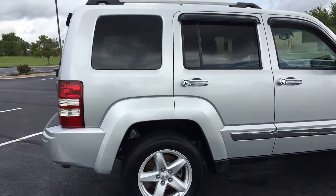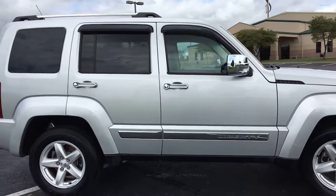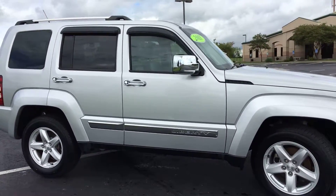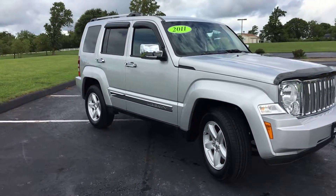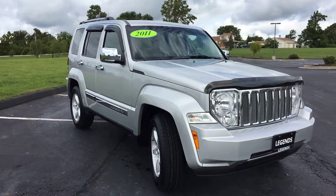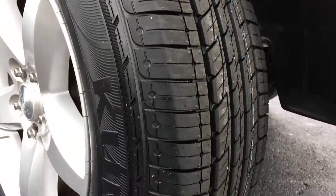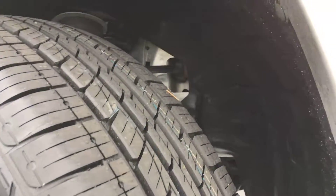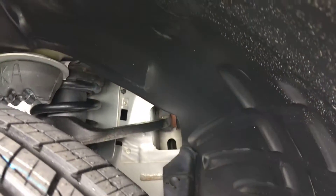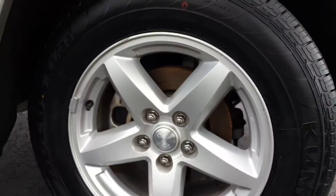It's got wind deflectors on the windows, which is really nice if you want to crack your windows and not worry about somebody getting into your car. Brand new tires all the way around, and this thing is so clean you can look up into the wheel wells and just see right back in there. Here's a better shot at these alloy wheels.